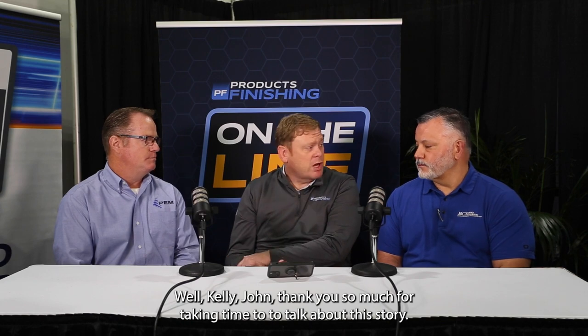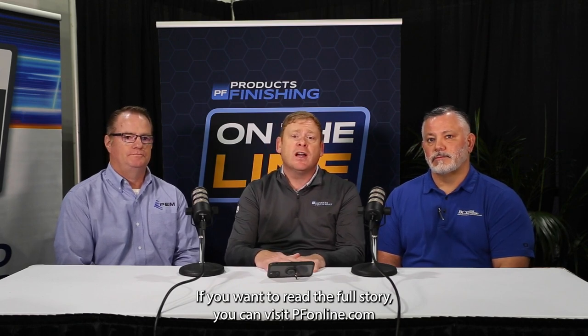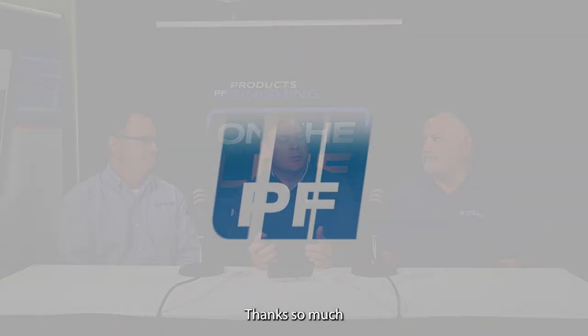Kelly, John, thank you so much for taking time to talk about this story. If you want to read the full story, you can visit pfonline.com, click on the latest issue tab — it's the November 2022 issue of Products Finishing Magazine. Thanks so much.